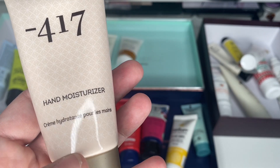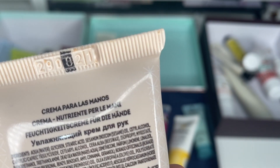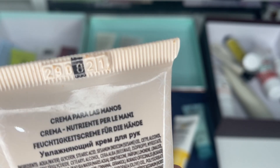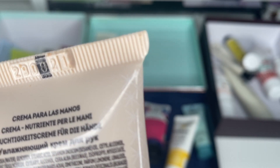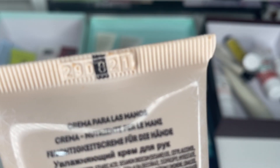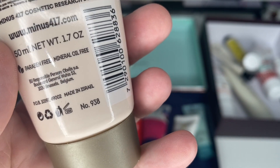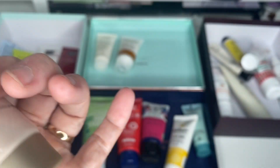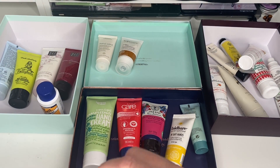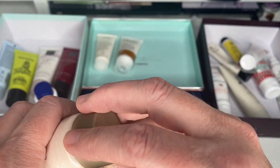Next one I haven't used, I believe. It expires August 2021 and it's still in date. I'm pretty sure I haven't used it — you can see nothing's been done with it — so I'm going to put that into a giveaway.